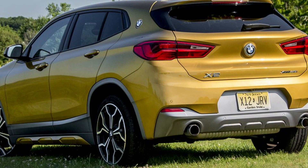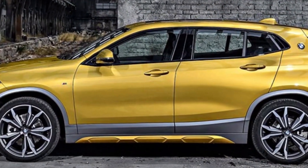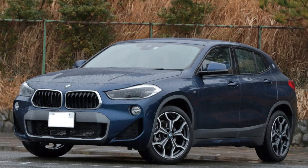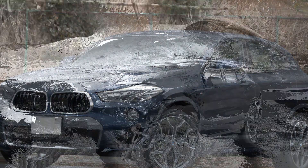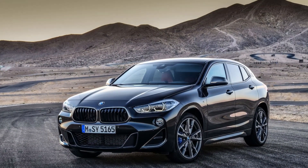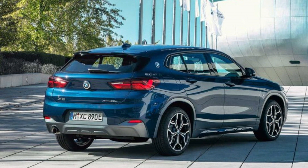Limited Off-Road Capability: The X2 is an all-wheel-drive SUV, but it's not designed for serious off-roading. If you need an SUV that can handle rough terrain, you may want to consider a different model, such as the Jeep Cherokee or the Subaru Forester.